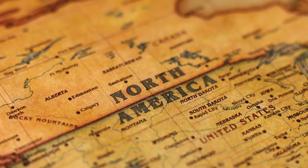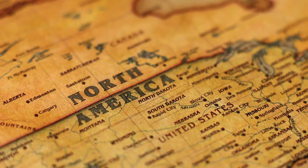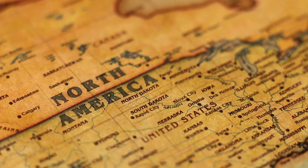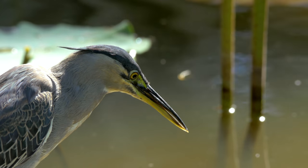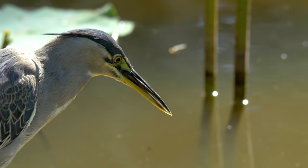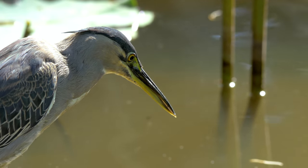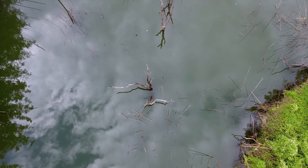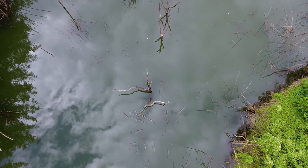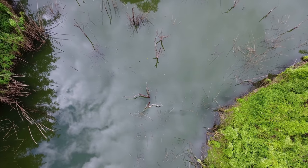Hey guys, and welcome to Sasquatch Theory. Well, springtime has arrived here in the show-me state of Missouri. It's been cold and rainy, so I've been cooped up inside a ton lately. I want to be outside exploring the forest. I've noticed that when the oak trees start budding in late spring, the Bigfoots start moving around and interacting with people a lot more. I think the thick foliage really helps them hide better.